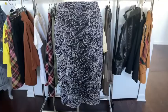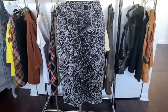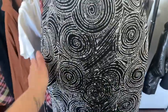And here we have a Rampage skirt — it is embellished. There are beads all the way through in the front.